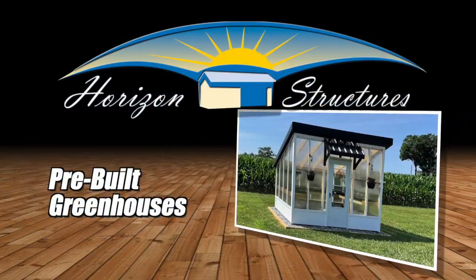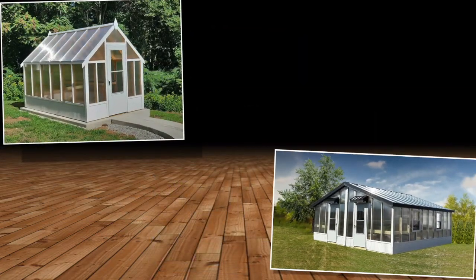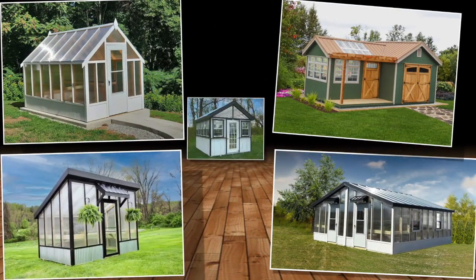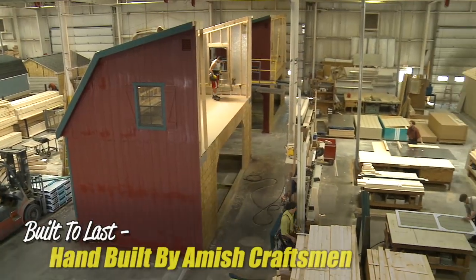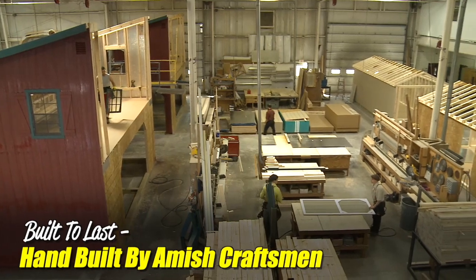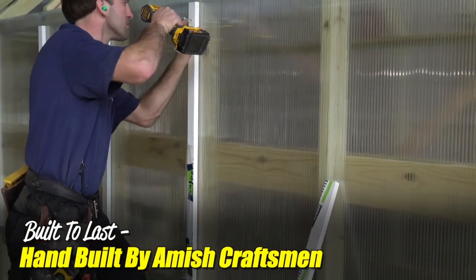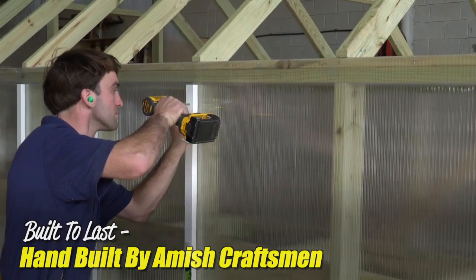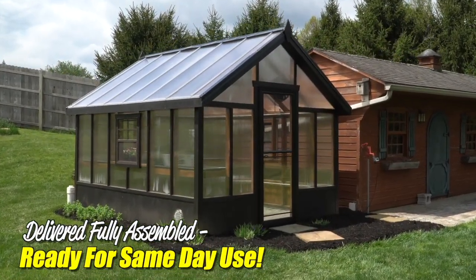Presenting pre-built greenhouses by Horizon Structures. We offer an impressive range of greenhouses, and there's sure to be one perfect for you. Each one built to last by Amish craftsmen. Remember, these are pre-manufactured greenhouses — not difficult and costly to assemble kits. Our greenhouses are delivered fully assembled and ready for same-day use.